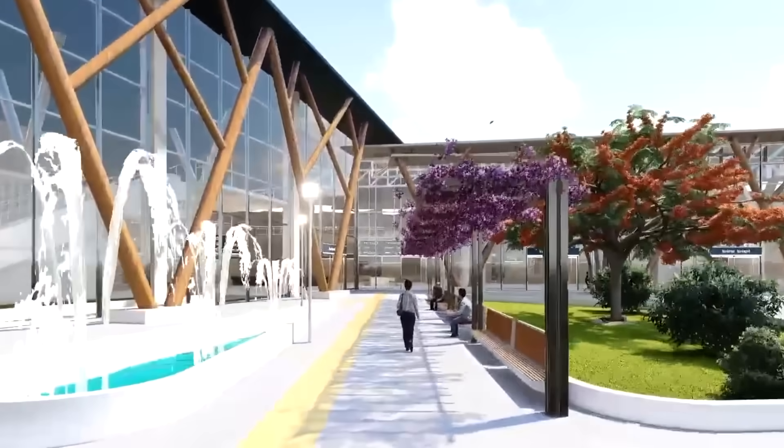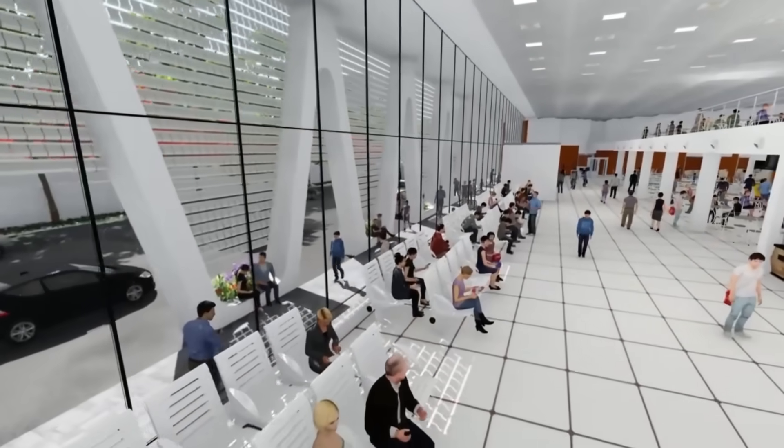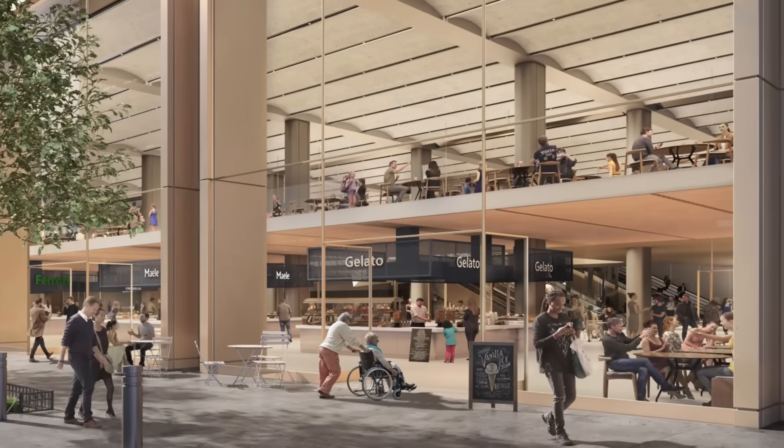What are your thoughts on this megaproject? Leave a reply in the comments section. Thanks for watching, and see you in the next video.